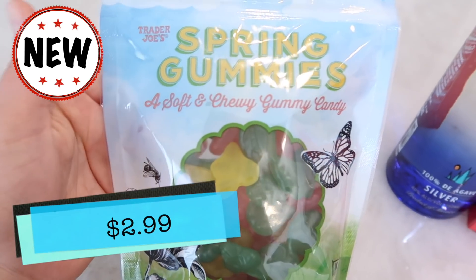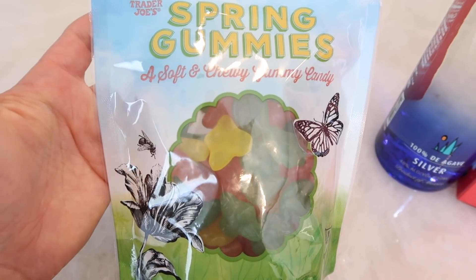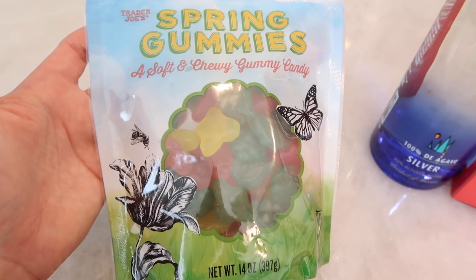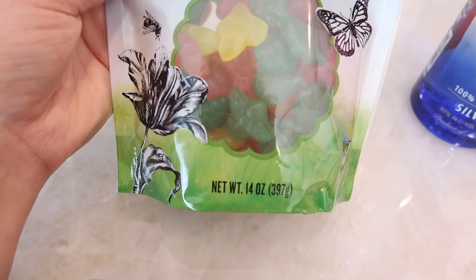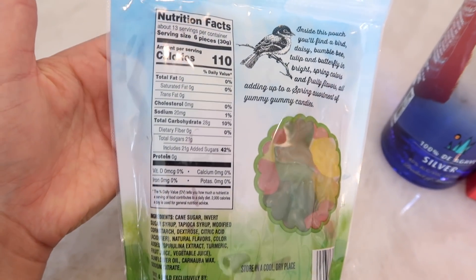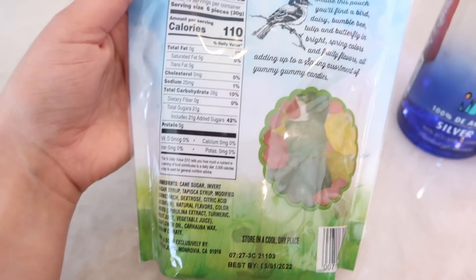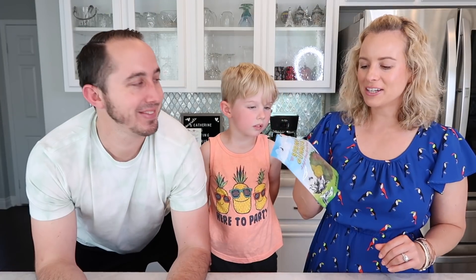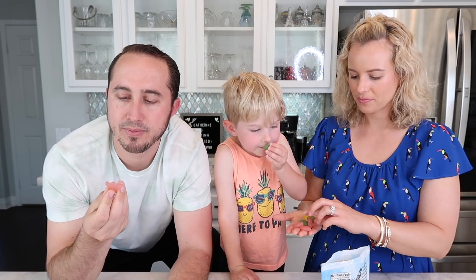Now to something new — the spring gummies. I warned you last week there were more gummies coming and here they are. These are a soft and chewy gummy candy, brand new this year — they weren't out last year. They look like little butterflies, flowers, and bees in super spring colors. They are vegetarian, which is amazing. Right now we're going to try them — oh they smell really good!